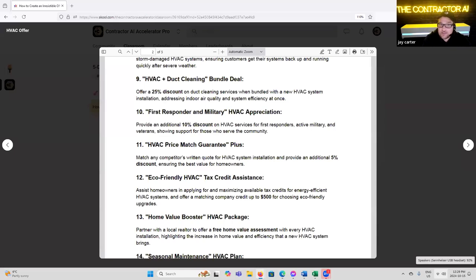'HVAC Price Match Guarantee Plus' — match a competitor's written quote for an HVAC system installation and provide an additional 5% discount. You have to be very careful with this one — it's got to be comparing apples to apples. What I'm matching towards is a product where I have an unfair advantage. We work directly with a manufacturer, Vic West, and they have a specific product line — that's the only one I'm matching on. We say we'll match any Vic West product price and beat it by 5%. I know I have a direct buying relationship and I'm in tier one, so no one can buy it cheaper than I am.